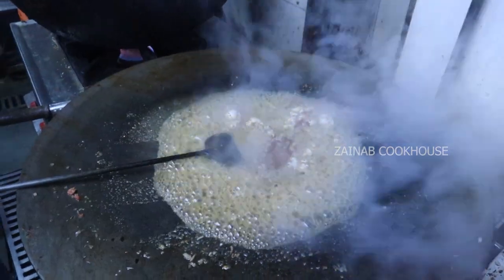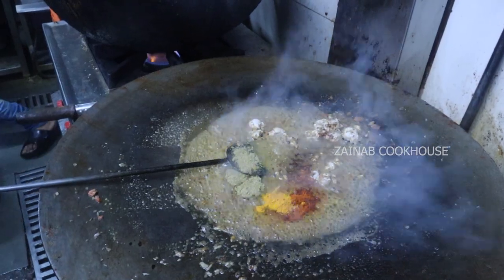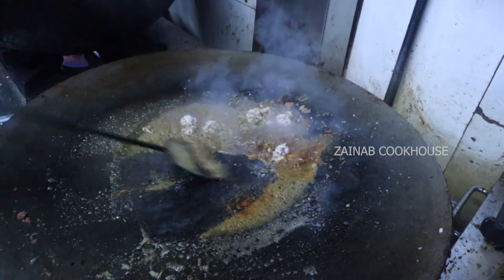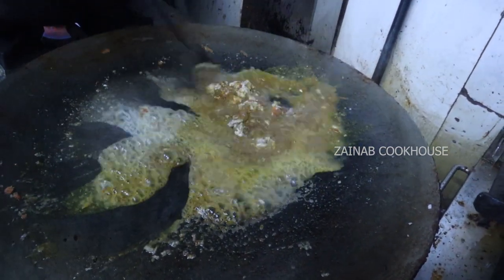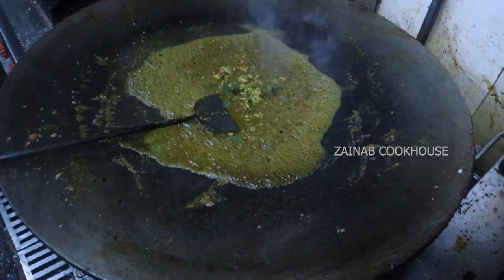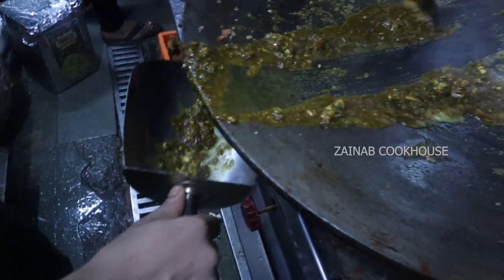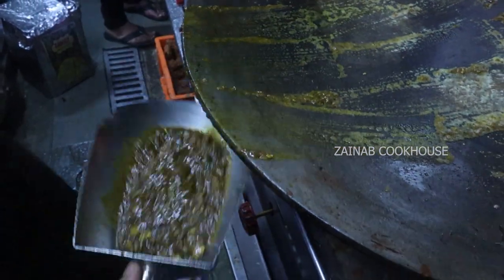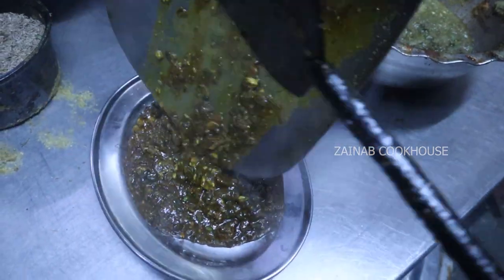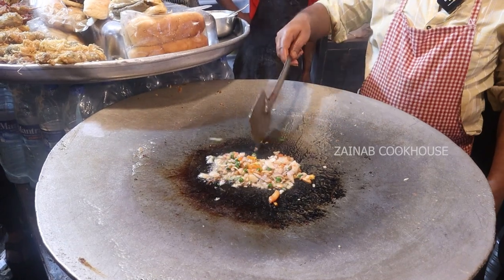The masala includes white pepper, garam masala, mirchi powder, dhaniya powder, and a little namak. We also add our dhaniya, kanda, tomato, and mirchi. Then we fry it a little.